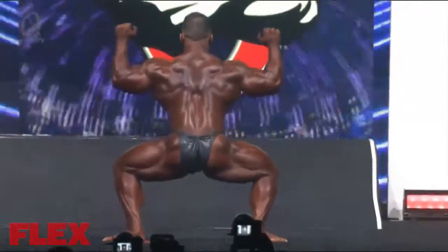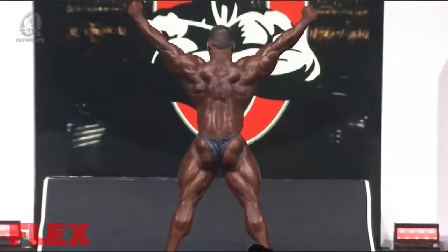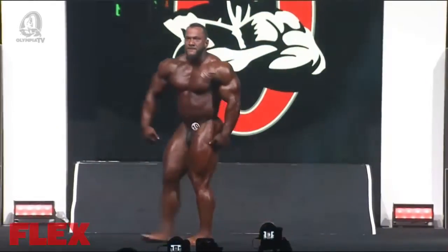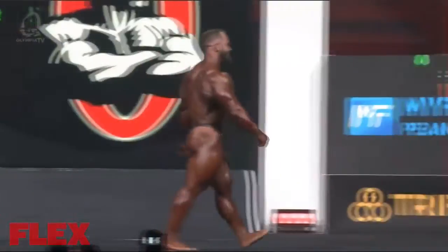Out of Houston, Texas. It doesn't hurt that he also works for Labrada Nutrition. Nice pose — very true Labrada pose. Look at the vascularity in his upper chest. Give it up for LeBron — excellent, excellent.